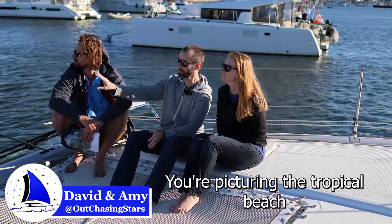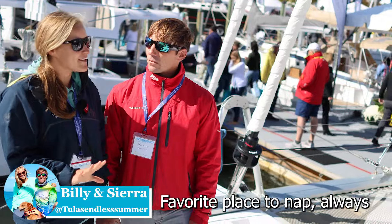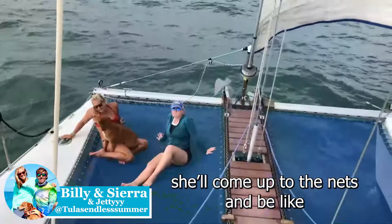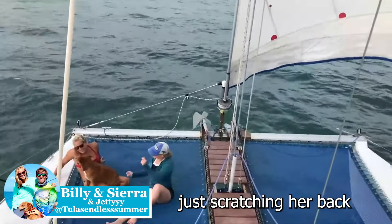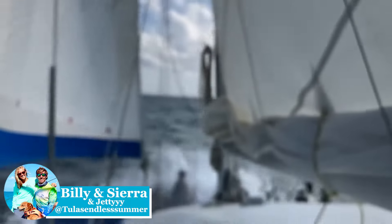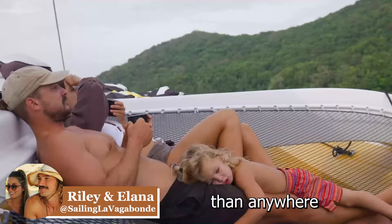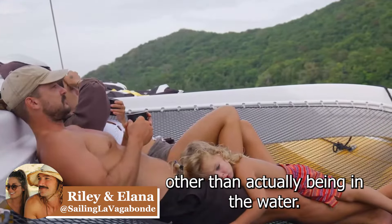You're picturing the tropical beach and the blue water and stuff like that. This is where you want to be — favorite place to nap always. Our dog's favorite spot is here. We come up to the nets and she's just scratching her back and rolling around. She loves it.